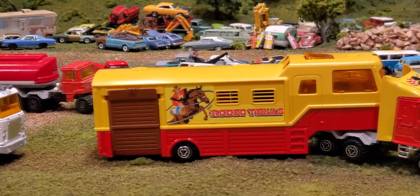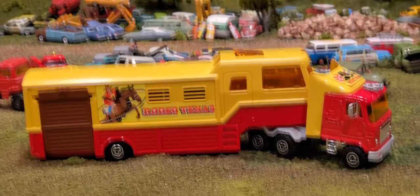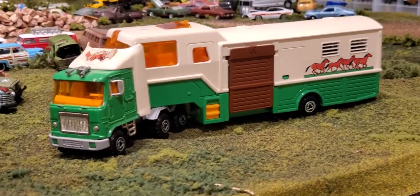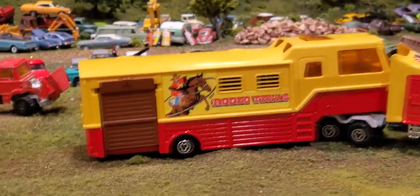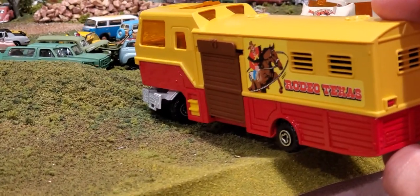Big old Majorette trucks. And of course the Rodeo Texas horse carrier with what looks like living accommodations or quarters in the forward cabin. These do come with some plastic horses as well. A drop-down ramp on each side of the tractor's trailer, and those really neat stickers.